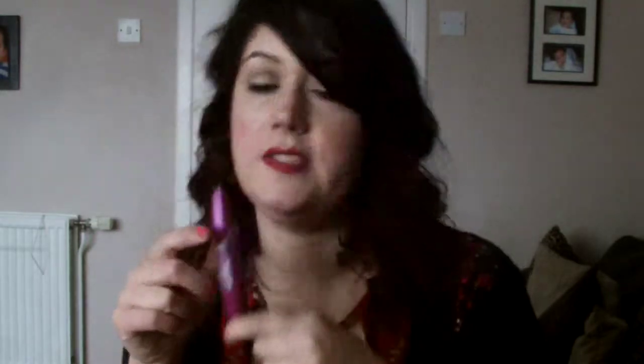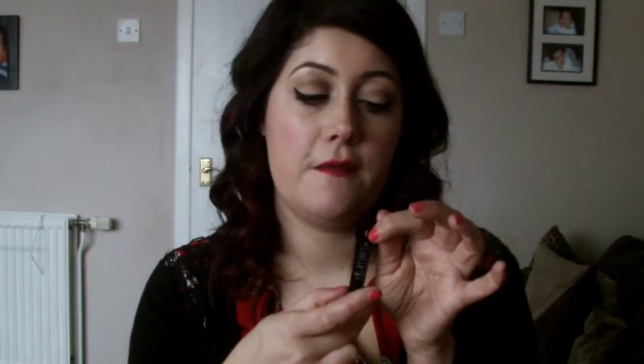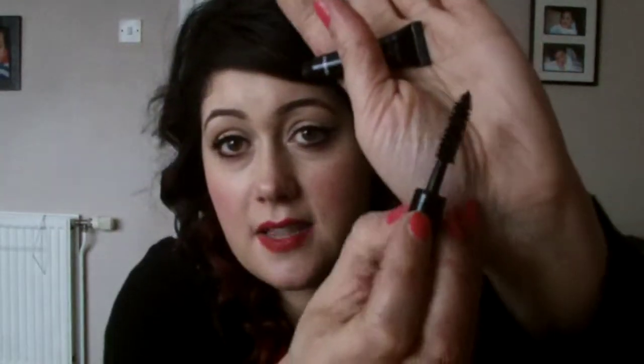Mascara — I'm loving the Maybelline Falsies. I'd heard so much about it, never used it, and now I really, really like it. But I also have a trial sample of the Chanel Le Volume de Chanel. I really like it too, but I don't know if I like that one more than the Falsies. Obviously there's a hefty price tag on the Chanel. That is the brush.